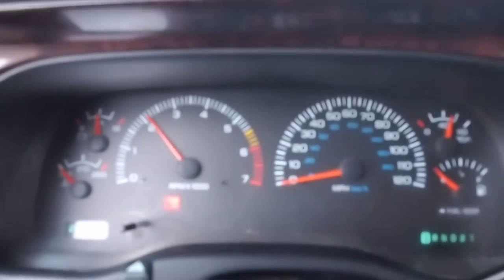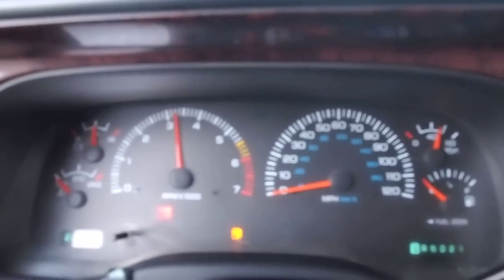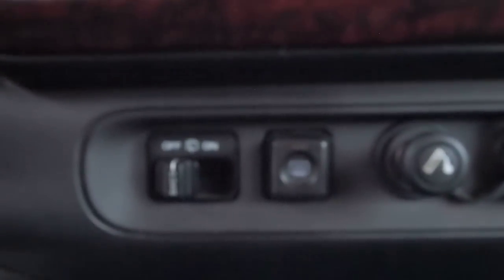The Durango doesn't use any oil — it's nice and tight out on the freeway, no shakes or shimmies at any speed. Got your two power points, rear window defrost. It's all here — it's got a few miles on it but it should be good for a lot more miles of service.